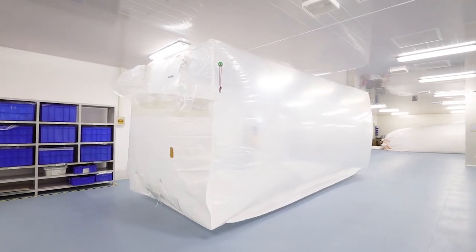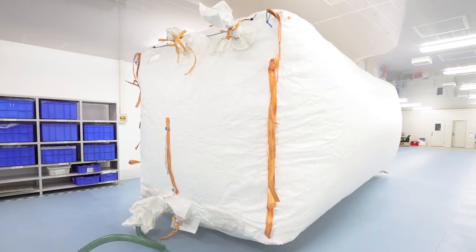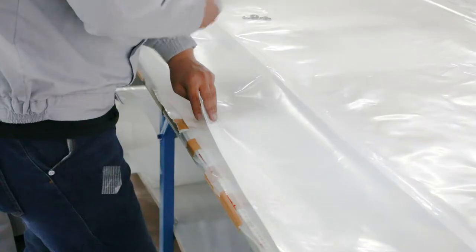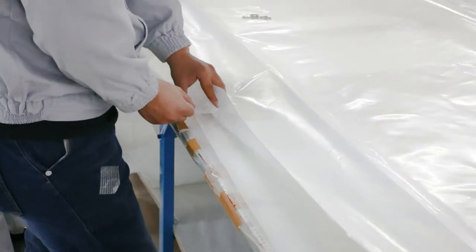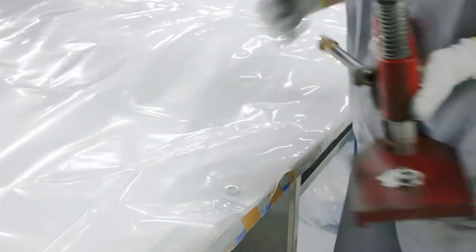LAF provides personalized dry bulk packaging solutions to clients. Every year, more than 200,000 PE container liners and 100,000 PP container liners are produced in this workshop.